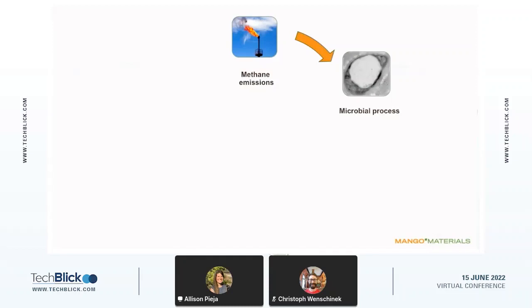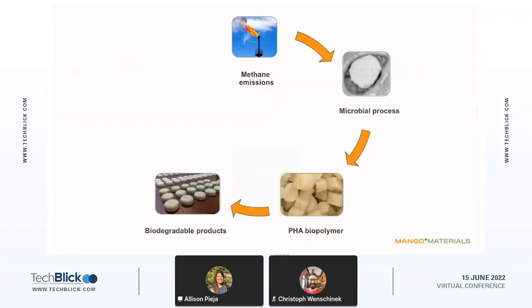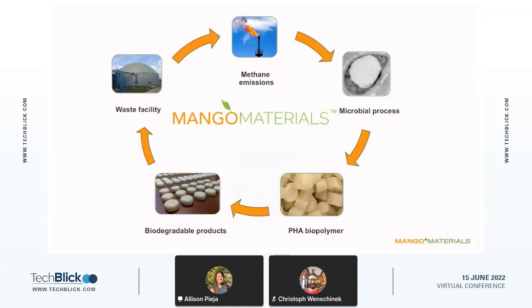What we do at Mango Materials is take methane emissions and feed them to naturally occurring bacteria, who accumulate the biopolymer PHA inside their cell walls. We then separate out the biopolymer from the remainder of the cell and form a PHA biopolymer powder, which we form into granules. We can then make this into a variety of biodegradable products that, at the end of their useful lives, can go to a waste facility where, degraded under conditions without oxygen, they will actually produce methane. In this way, we can produce a closed loop cycle.